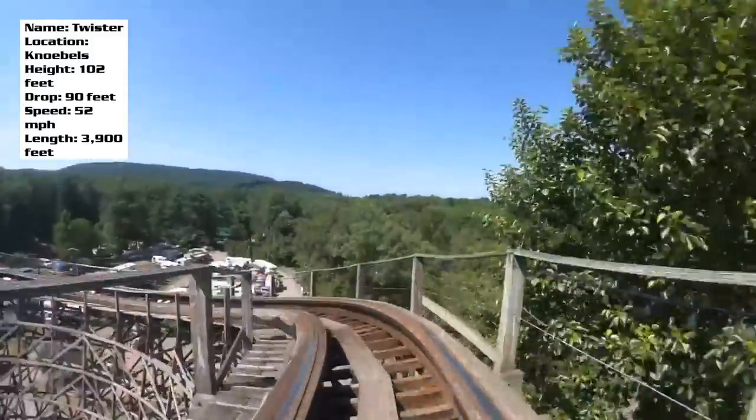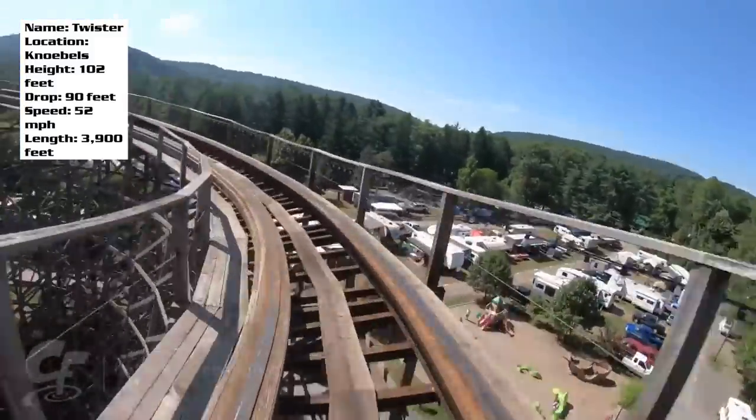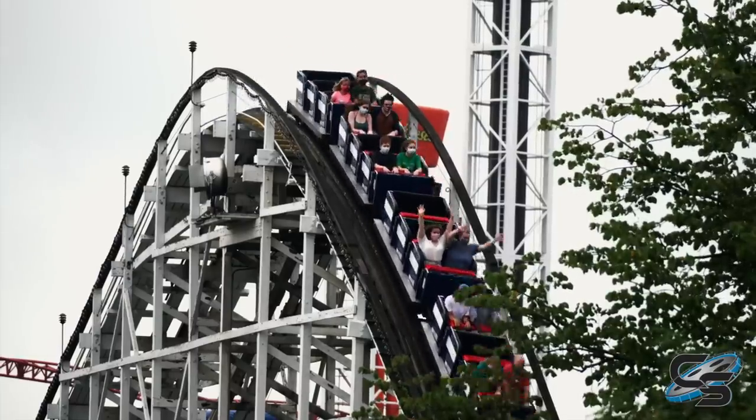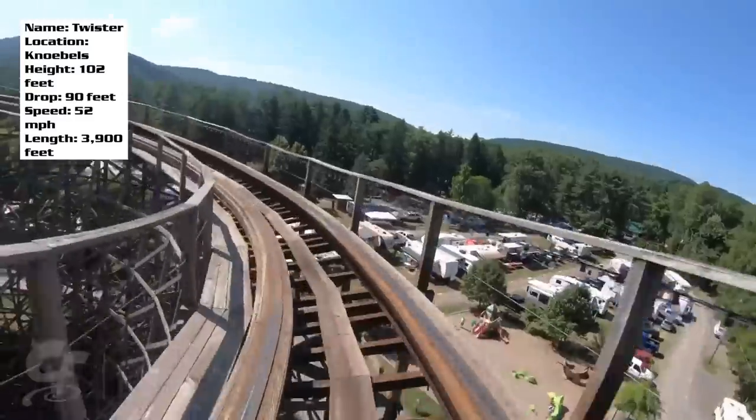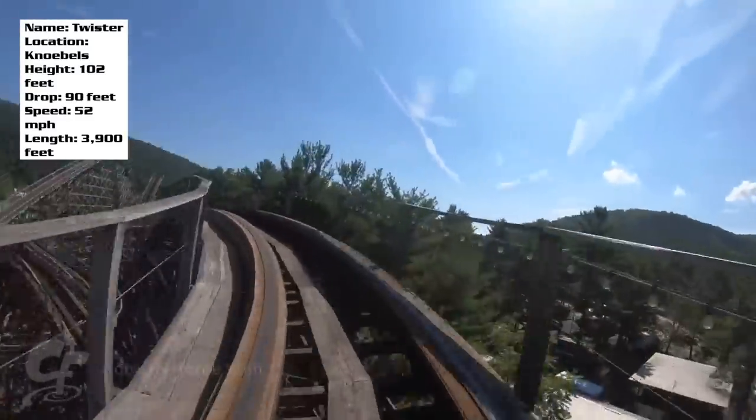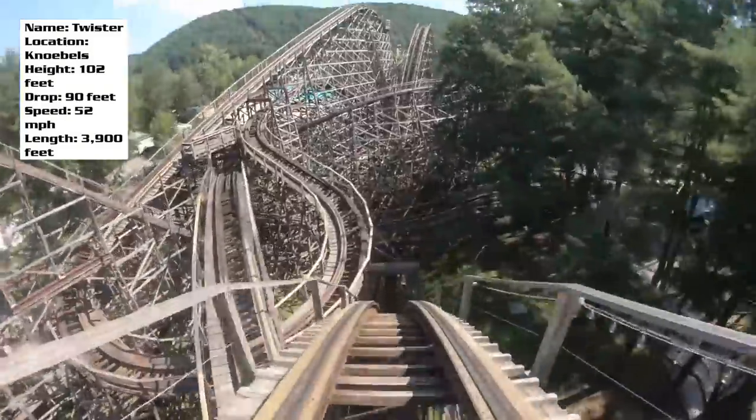It amazes me how well Twister carries its speed throughout the layout. Even at the turnaround at the top, traditional old-school wooden coasters will take their sweet time turning around to go back — Twister is hauling the mail. And after this drop off the turnaround, this is really where Twister starts to get crazy.